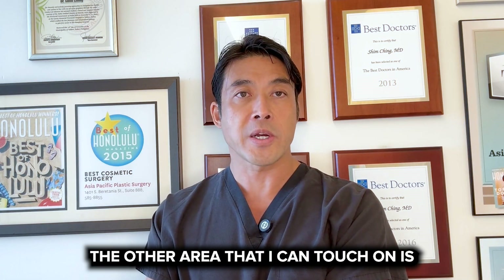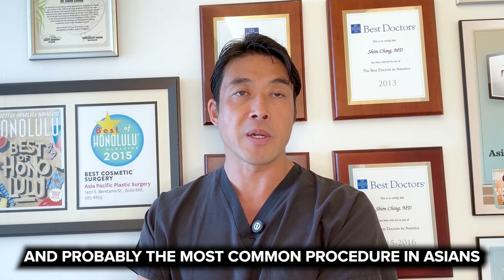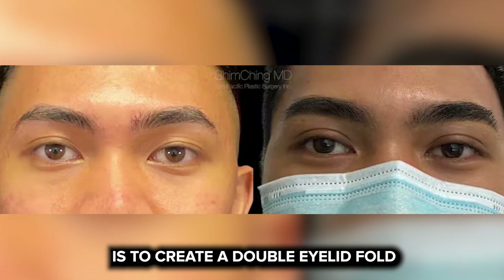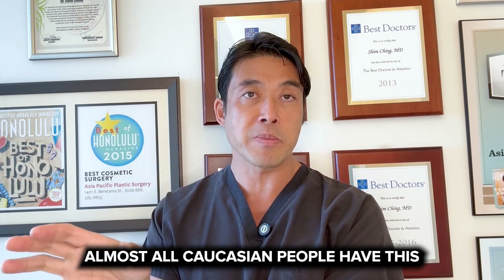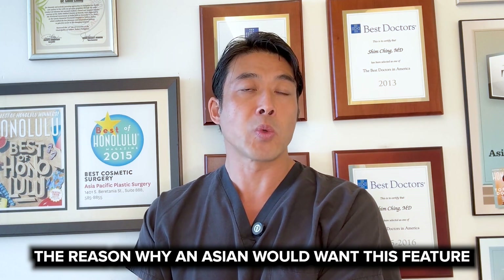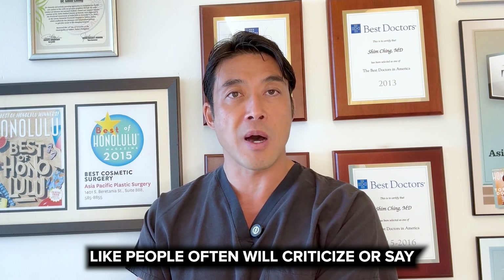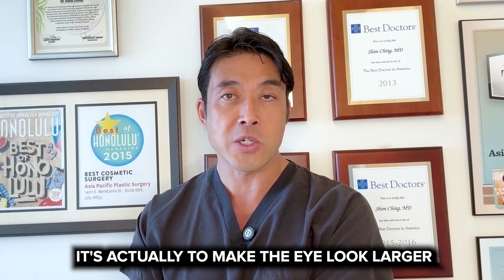The other area I can touch on is cosmetic eye surgery. Eye surgery is extremely common and probably the most common procedure in Asians is to create a double eyelid fold. A double eyelid fold is a fold in the upper eyelid. Almost all Caucasian people have this, but many Asians don't have this feature. The reason why an Asian would want this feature isn't to look more Caucasian, like people often criticize or say — it's actually to make the eye look larger.